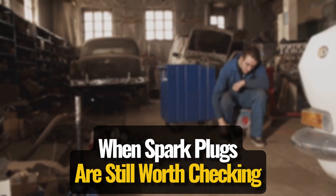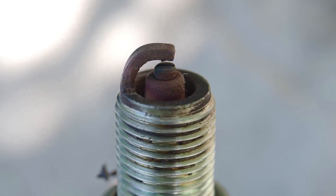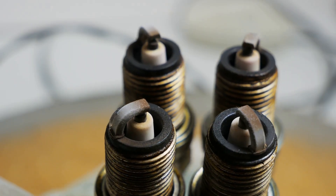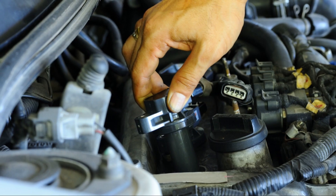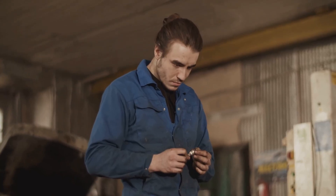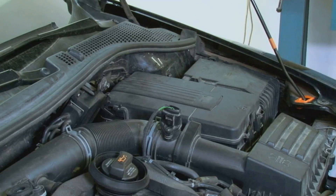Spark plugs can still go bad — no doubt about it — especially if your engine is burning oil or running rich. If you pull them out and see crusty build-up, blackened tips, or soaked electrodes, something's off and it might be time for a fresh set. But don't make the mistake of replacing plugs before checking the coil packs. On modern engines, coil issues are a common cause of misfires, and ignoring them means you're just throwing parts at the problem without actually fixing it. Always test before you swap.